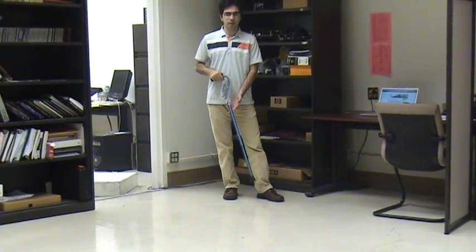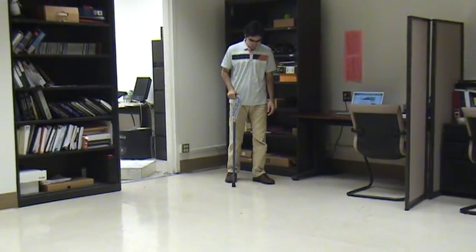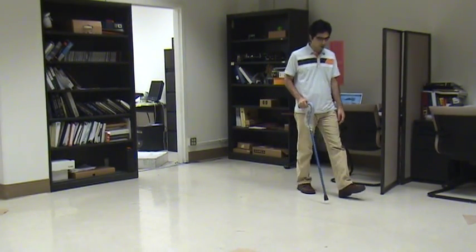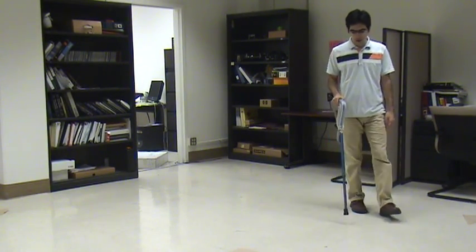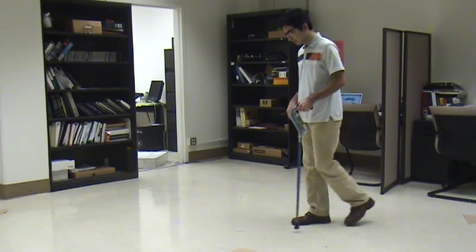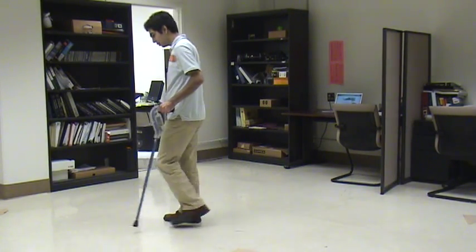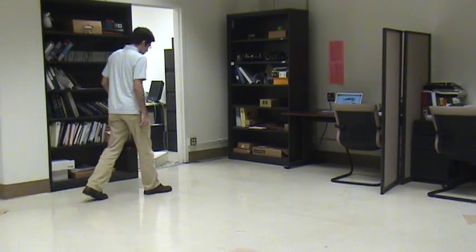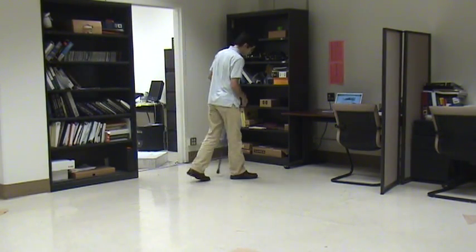Researchers at the University of California, Los Angeles, also known as UCLA, have developed the Smart Cane platform as part of the interdisciplinary group of experts and innovators affiliated with the UCLA Wireless Health Institute. The Smart Cane is a conventional cane which has been embedded with several sensors and actuators.